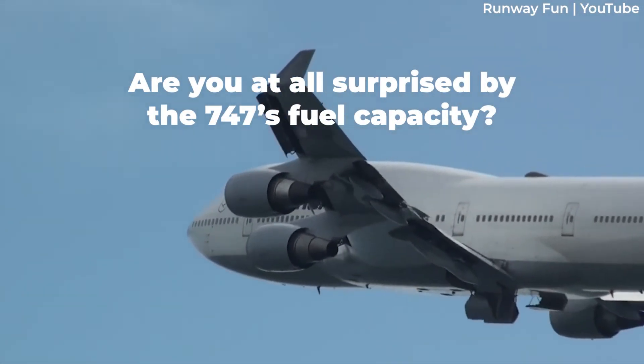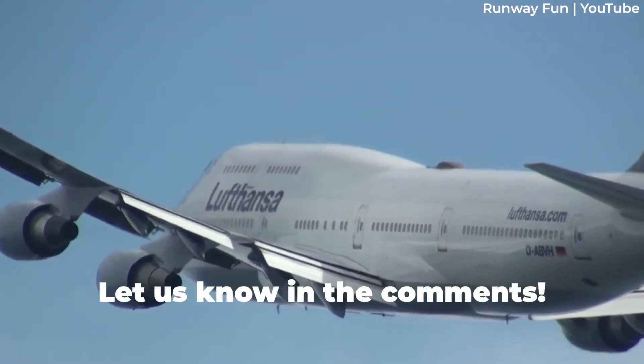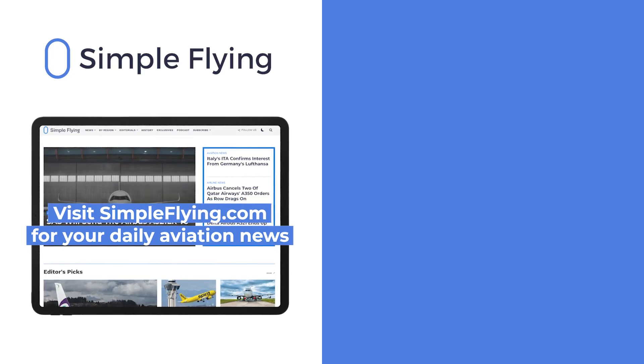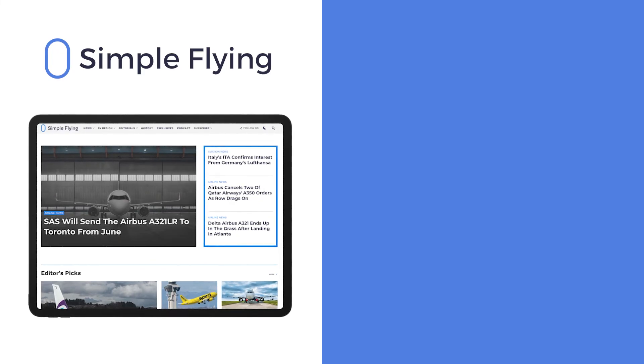What do you think of the 747's fuel capacity? Let us know by leaving a comment. In addition to our daily YouTube videos, Simple Flying publishes over 150 articles every week. If you're looking for the latest aviation news and insights, visit simpleflying.com.